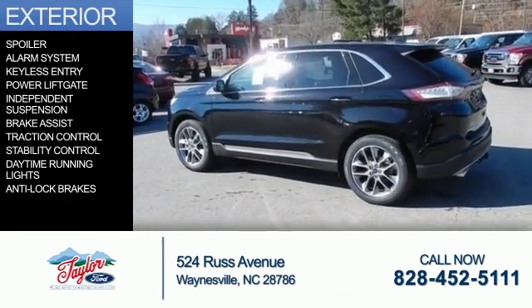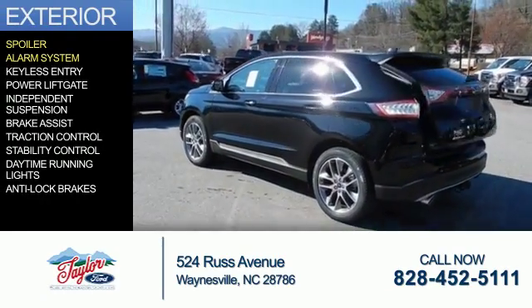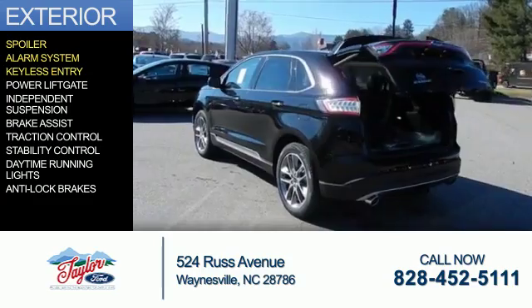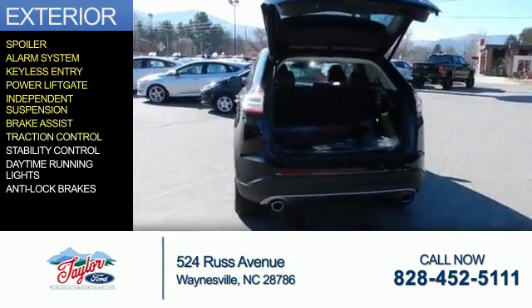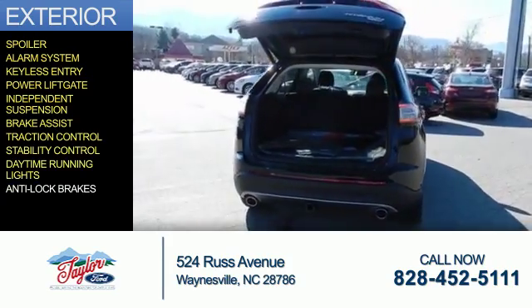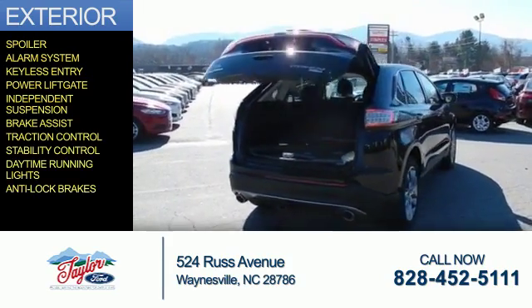The features include a spoiler, an alarm system, keyless entry, power lift gate, independent suspension, brake assist, traction control, stability control, daytime running lights, and anti-lock brakes.